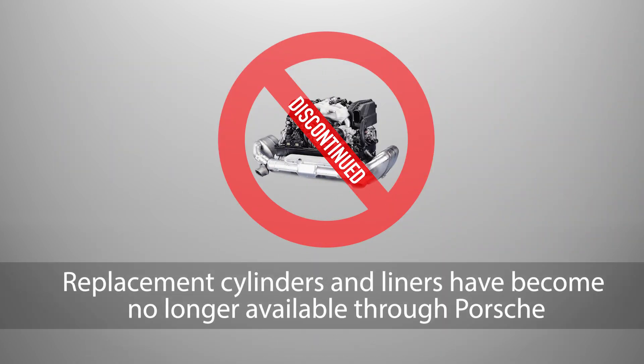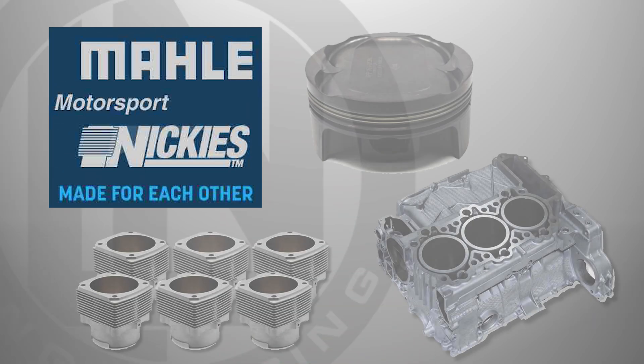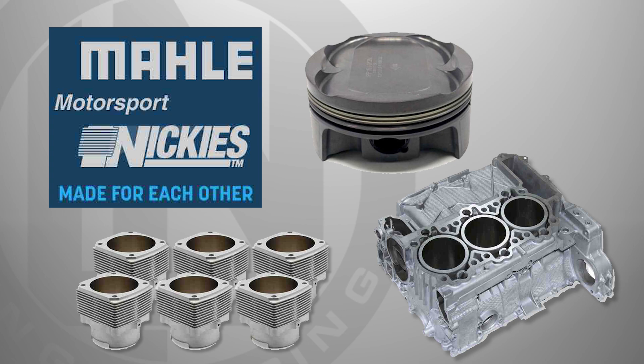However, in recent years, replacement Porsche cylinders and Porsche cylinder liners have become no longer available. Turning to the aftermarket, LN Engineering has been manufacturing its Nikkei cylinders, liners, and sleeves for both air-cooled and water-cooled Porsche engines since 2002.